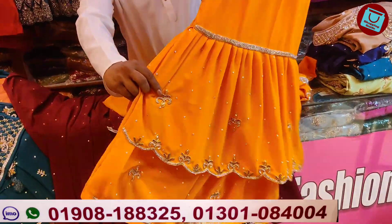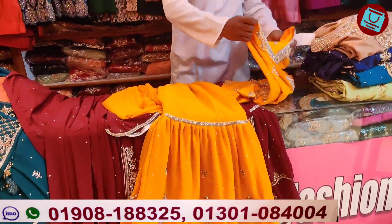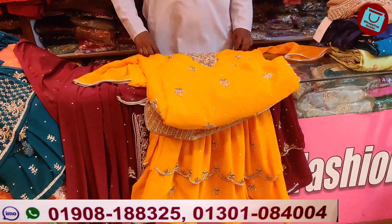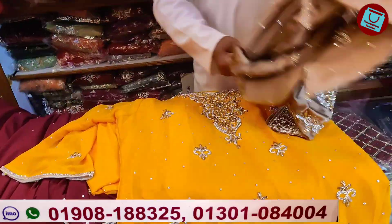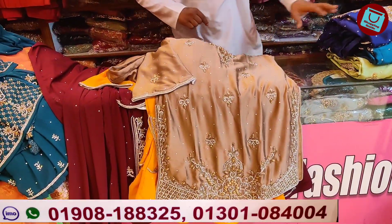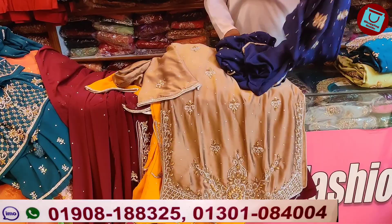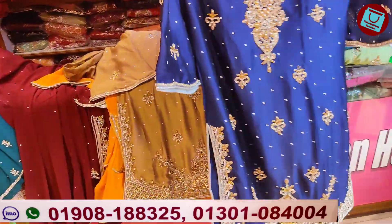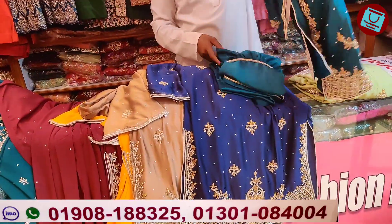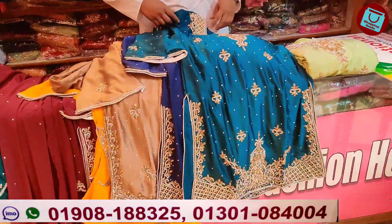It is a very beautiful color. Same color — how much? This is $5,500. This color is golden color, $5,500. And this color is blue color — this is $5,000. That is $5,500 here.